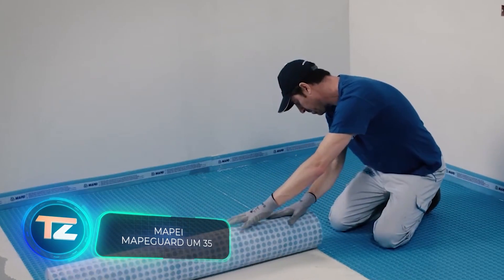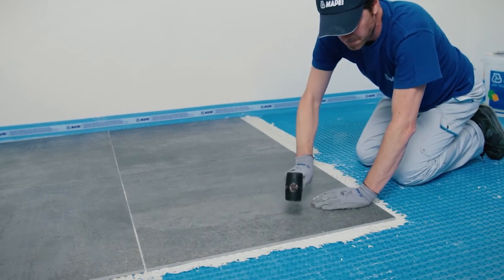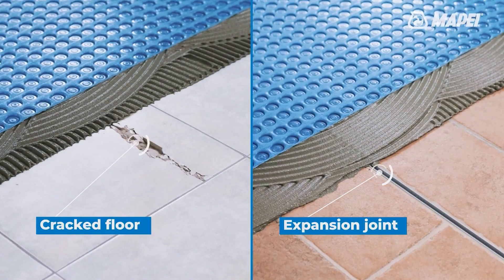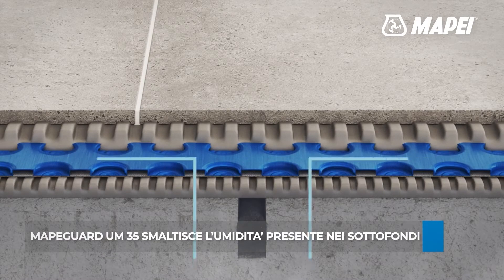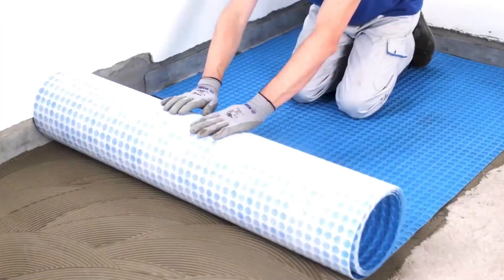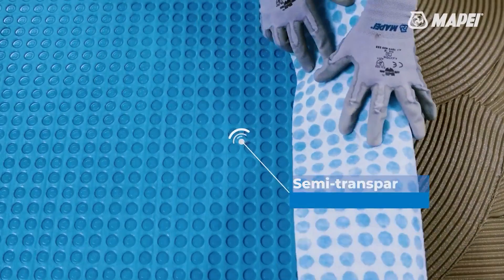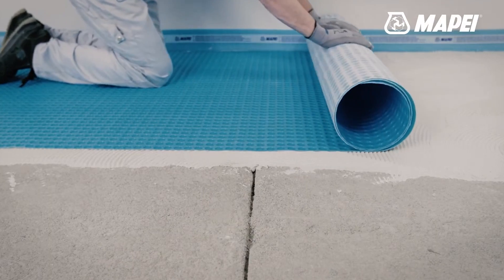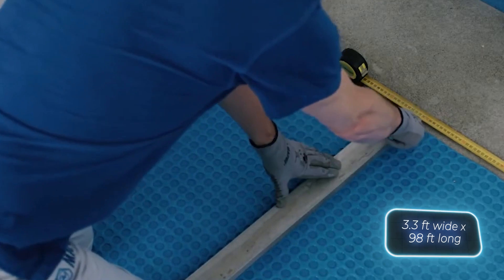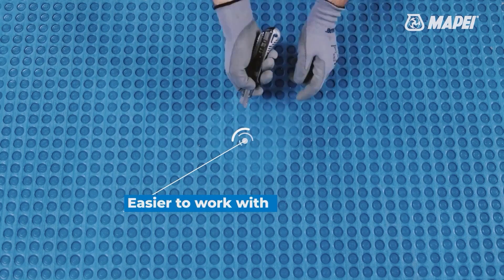The Mappaguard U-M35 is a technologically advanced waterproofing, uncoupling membrane with multiple benefits. It works well on cracked, damp, and even partially cured substrates. It's a good conductor of heat, making it ideal for use with heated floors. It's suitable for both interior and exterior applications, whether on old concrete screed or tiles. Its translucent nature makes it easier for workers to monitor adhesive distribution. Packaged in rolls measuring 1 meter wide by 30 meters long, Mappaguard U-M35 — made of polyethylene and polypropylene fabric — is easy to cut on site.